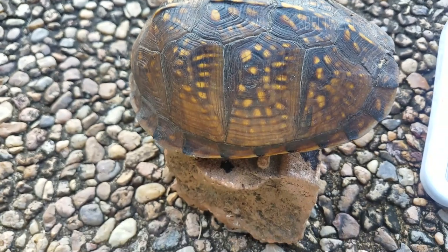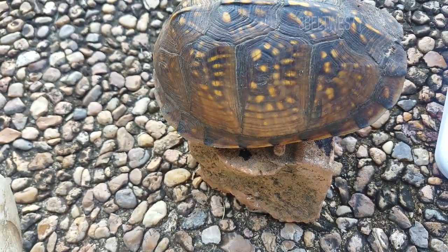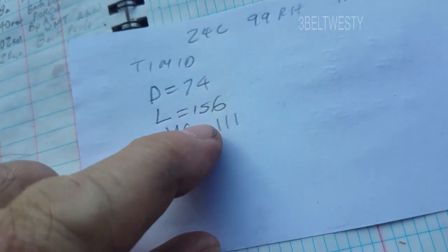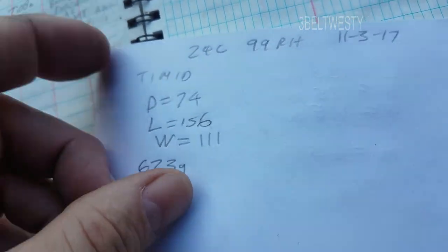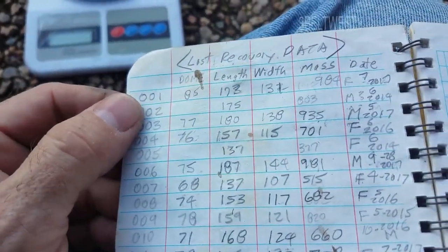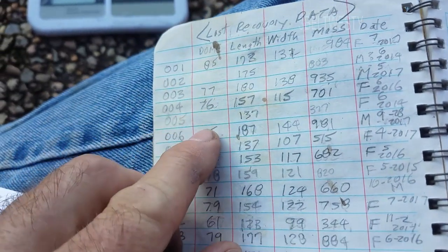You could leave this on this brick here for five minutes since it's going to sit up on here. Here's the data I recorded: dome 74, length 156, 111 millimeters wide, 623 grams. And if I compare it versus all the other data I've got here — I can find it real quick. What I do is I look at the dome height here, 74, and I look through ones that are similar.